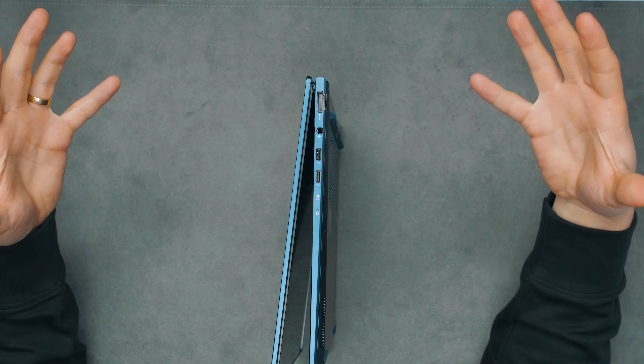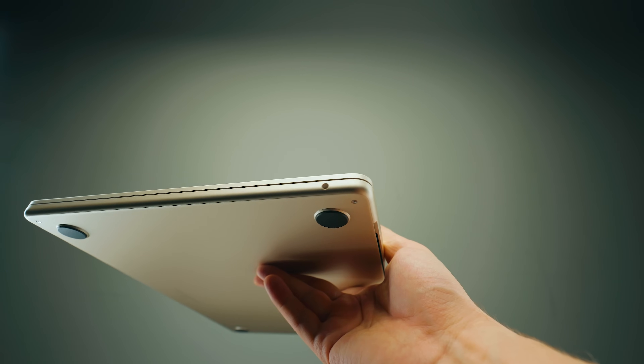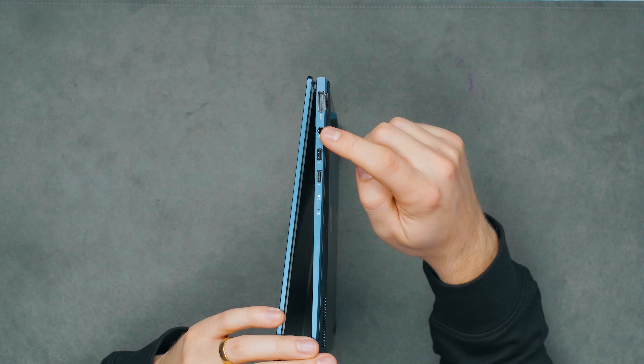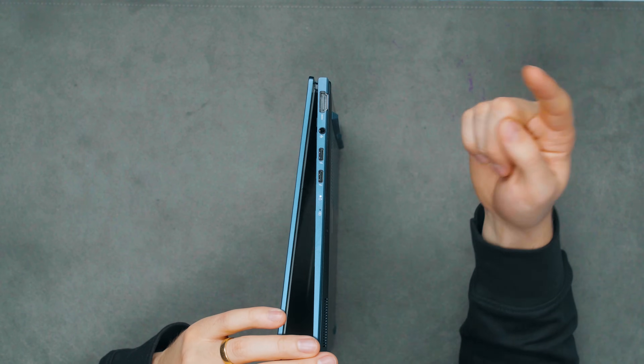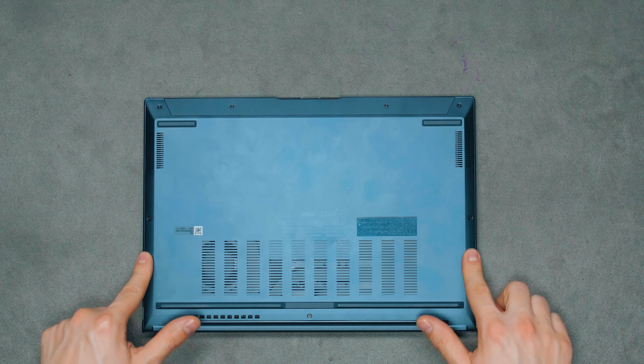Let's talk about the ports, because this is where it gets even more impressive. The MacBook Air has only two Thunderbolt ports and one headphone/mic combo jack. Here we have two Thunderbolt 4 ports, a headphone combo jack, an HDMI port, and on the other side a USB Type-A port. That means when you're presenting — whether at work or elsewhere — you don't need to bring a dongle. It's a dongle-less laptop, which is another huge benefit over the MacBook.